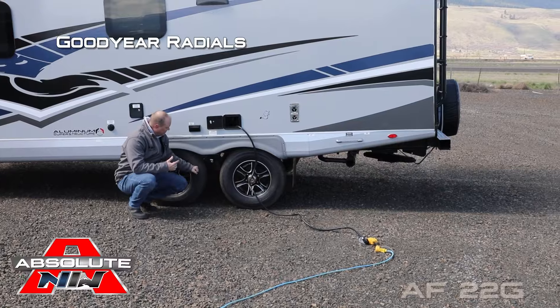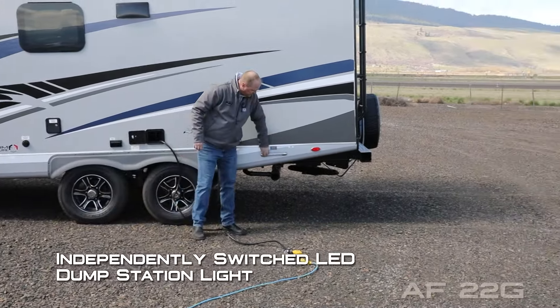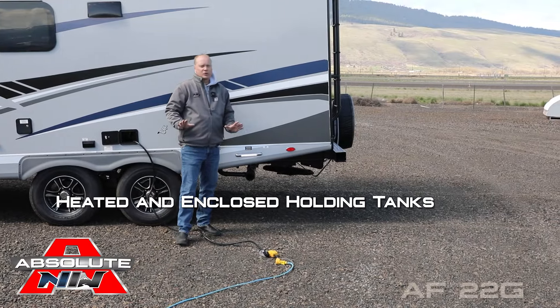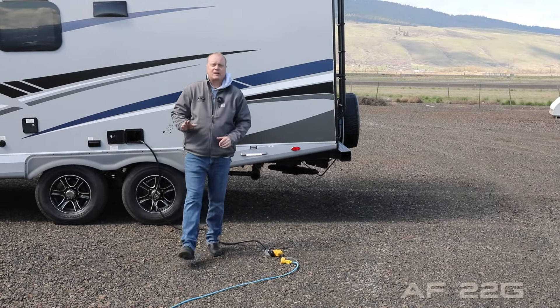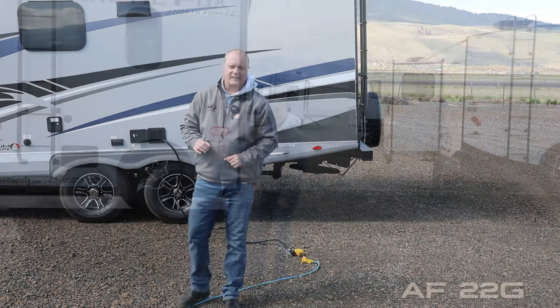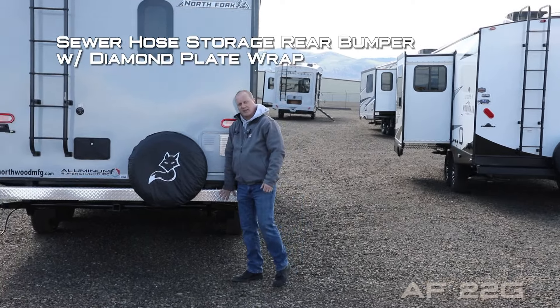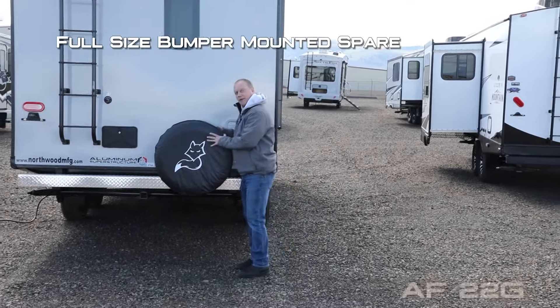Good year radials with custom aluminum wheels, independently switched LED dump station light, heated enclosed holding tanks with color-coded knife valve handles. Capacities include 50 gallon fresh, 42 gallon gray, and 35 gallon black. 10 gallon gas/electric DSI quick recovery water heater, sewer hose storage, rear bumper with diamond plate wrap, full-size bumper mounted spare with cover.